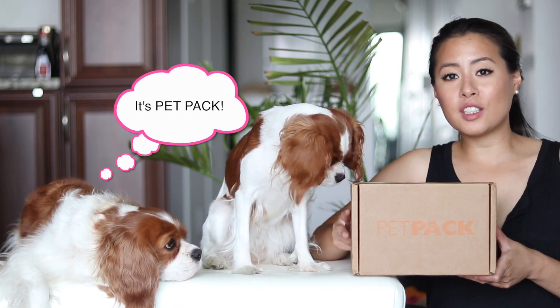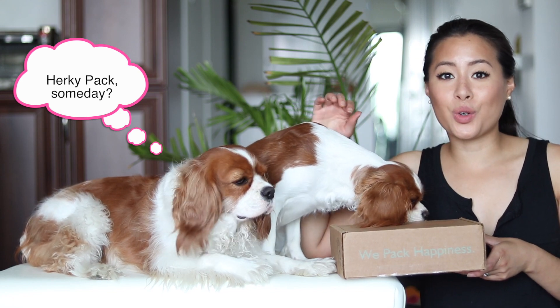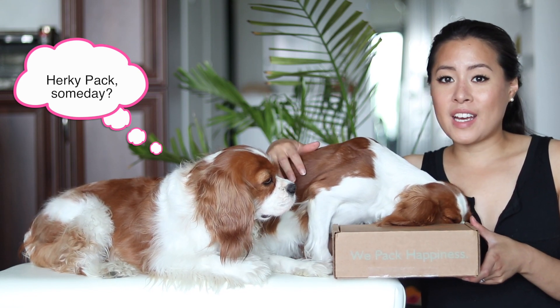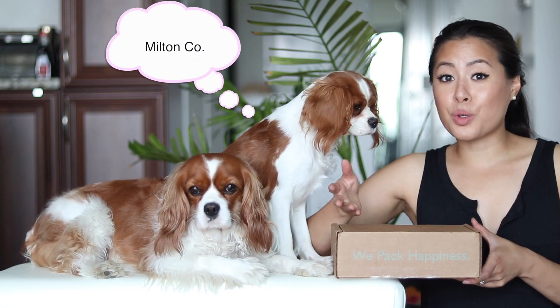This is what the box looks like. Petco was started by a lady who was a subscriber of these sorts of boxes before and she decided to start her own pet subscription box. I wish her all the success in the world. I'm really happy to see entrepreneurs starting things, especially in the dog business.